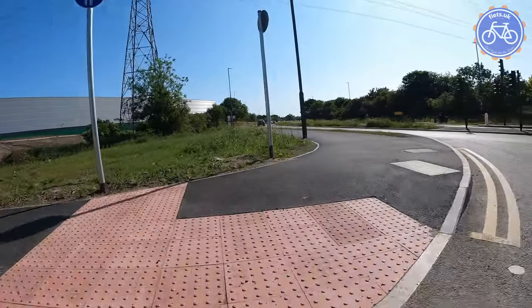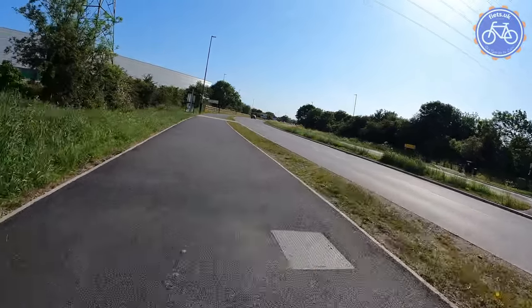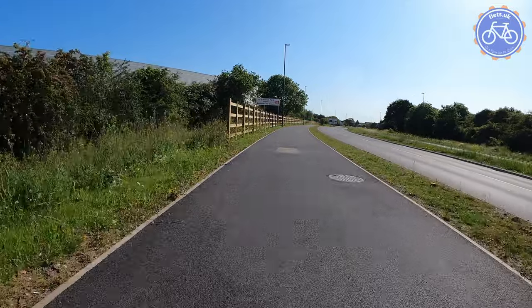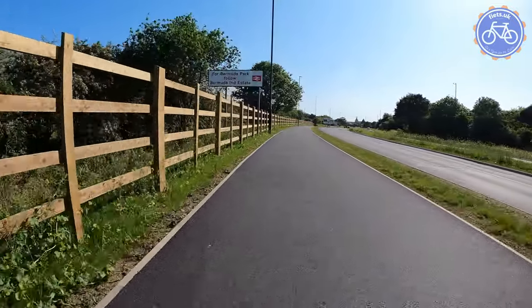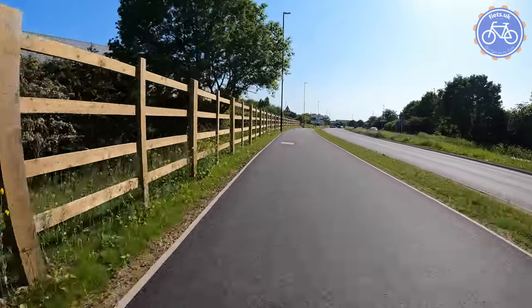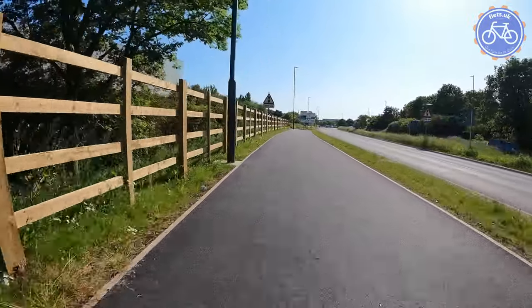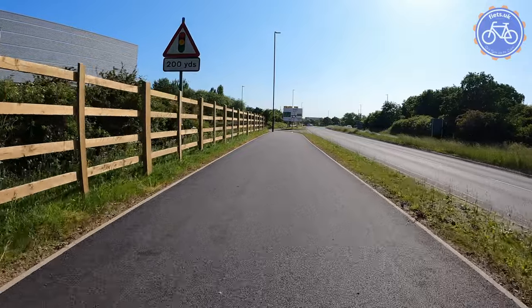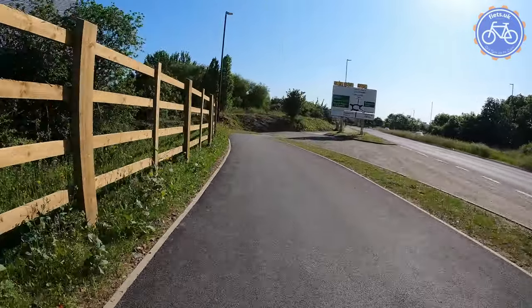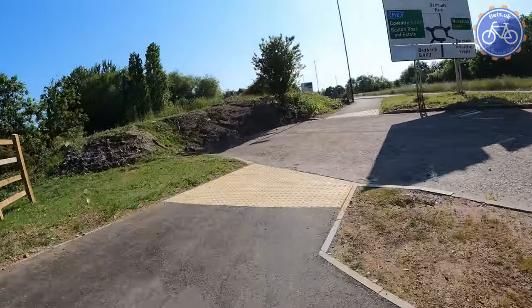Bearing in mind this was installed within the last year, and bearing in mind I also put in a number of comments about the provision of cycle facilities on this road as part of the new development of those industrial units, this is particularly disappointing. There's no reason this couldn't have been done much, much better — even as a shared use space, there are improvements that could be done here.